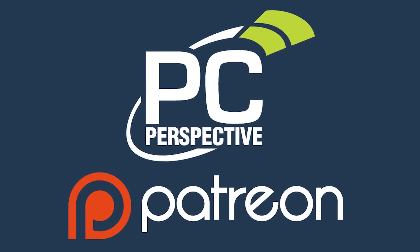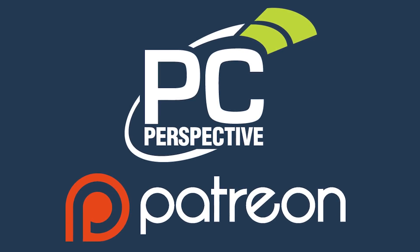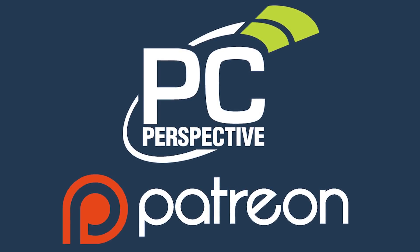If you enjoyed this content, consider supporting in-depth technical content by contributing at patreon.com/pcper.